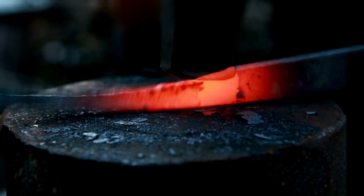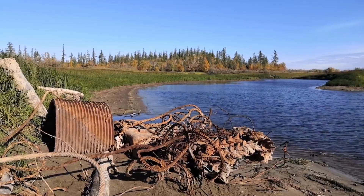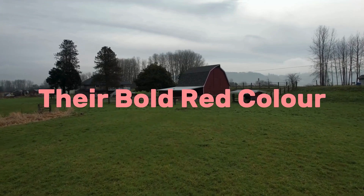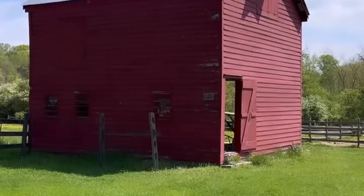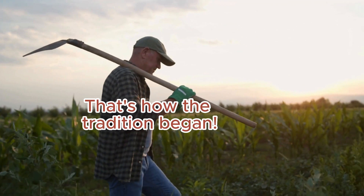So, why rust? Back then, iron was cheap and plentiful, and repurposing materials was second nature to farmers. Rust wasn't just practical — it was genius. And as luck would have it, the iron oxide in rust naturally gave the barns their bold red color. Fun fact: red was probably the very first barn color. That's how the tradition began.